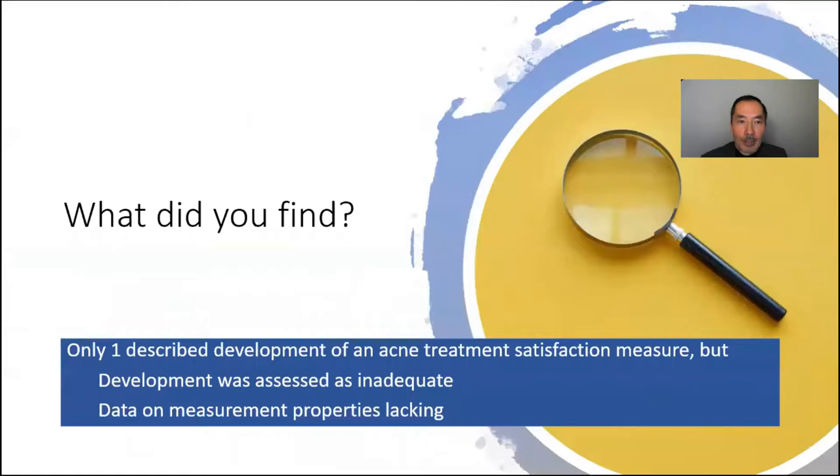What we found was that there was only one study that described development of an acne treatment satisfaction measure, but the problem was development was assessed as inadequate and data on measurement properties was lacking.